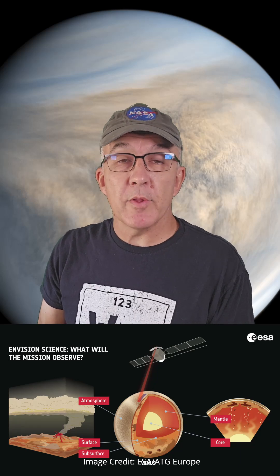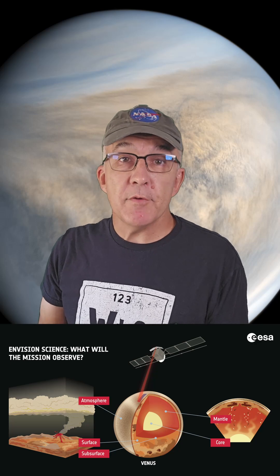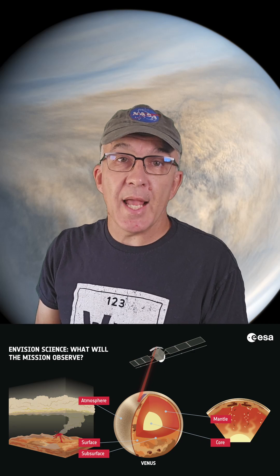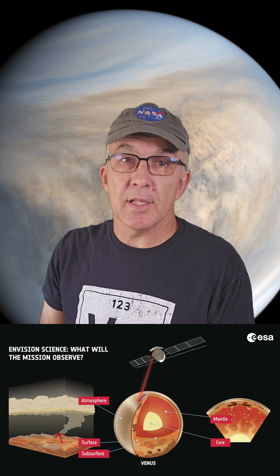ESA aims to solve some of the mysteries of Venus and why it's so different to Earth with its EnVision mission, scheduled to launch in November 2031. EnVision will take 26 months to insert itself into its final Venus orbit, and will then spend four years examining the planet with six scientific instruments at resolutions of up to 10 meters — roughly 10 times the ground resolution of Magellan.